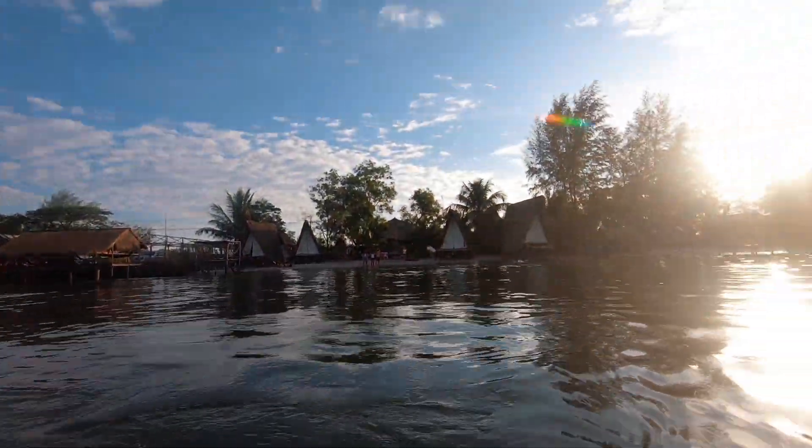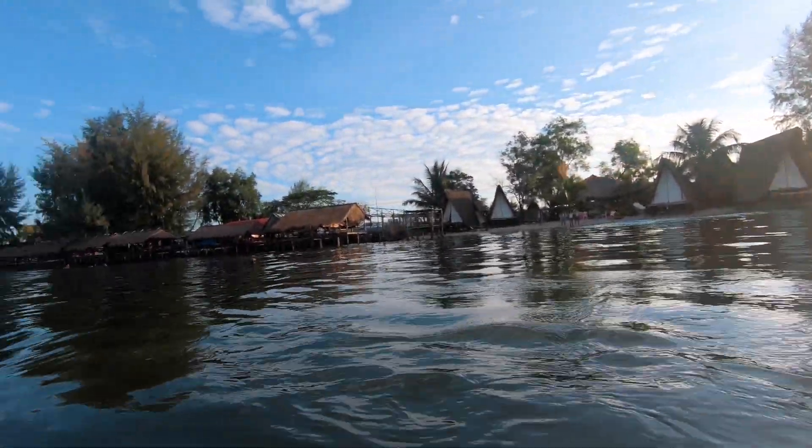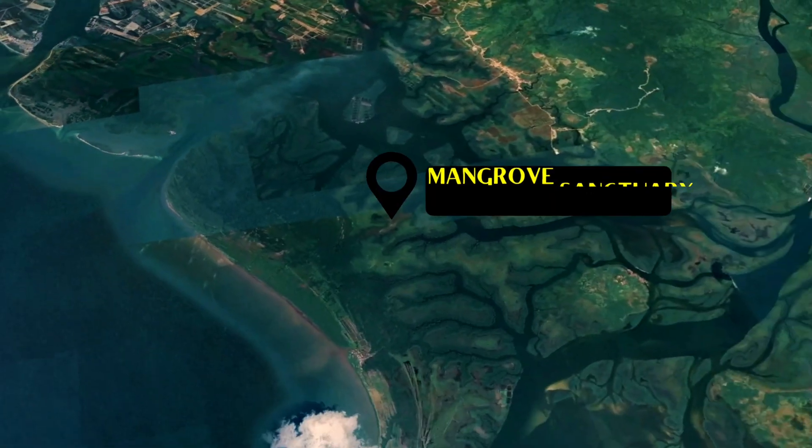Good morning from Koh Kong. This is the view we wake up to — really quite majestic. Although we would have enjoyed an extra night by the beach, time was not on our side. So the next day we continued our adventure by going to the Mangrove Sanctuary.